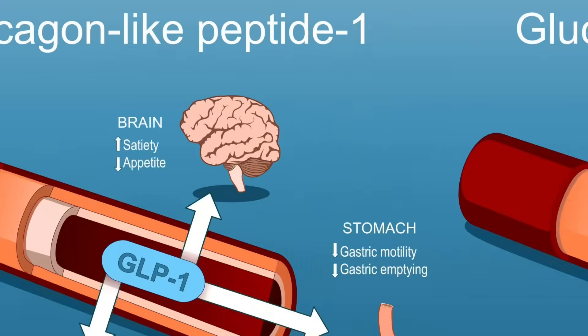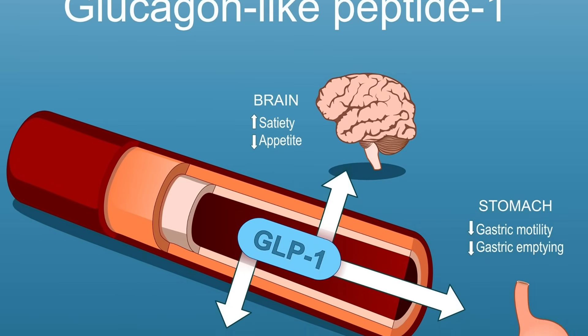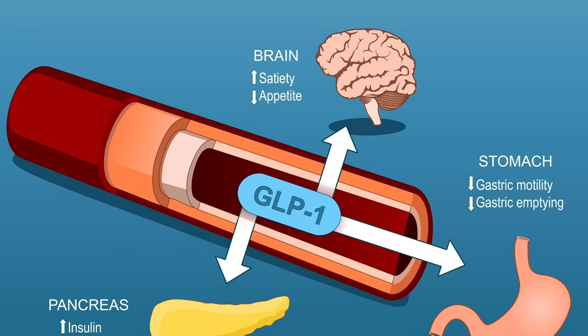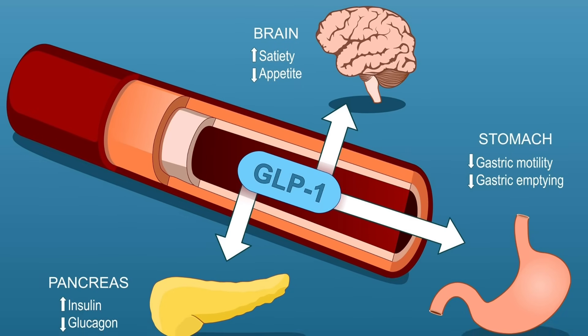So let's talk about GLP-1 and how it actually works, because if you don't understand this, the whole patch situation won't make sense. GLP-1 stands for glucagon-like peptide 1. It's a hormone your body naturally releases after you eat, and its job is to regulate your blood sugar and your appetite. It does this in a few different ways.